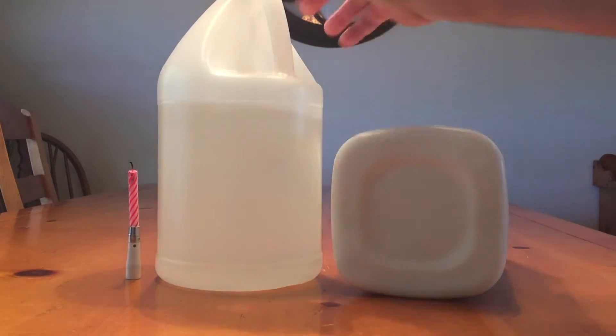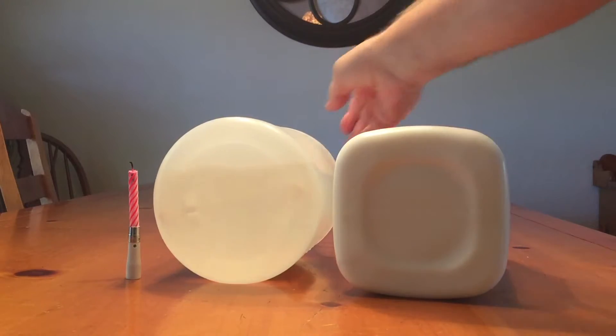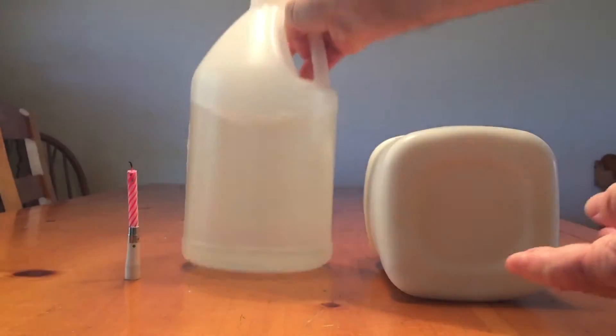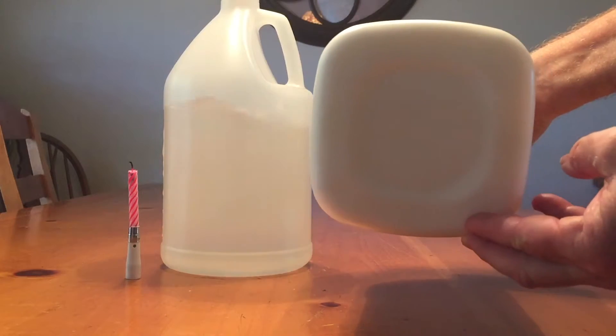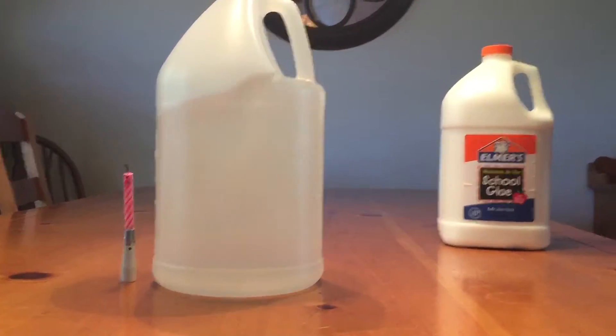We're starting off with two different bottles. One is square — the Elmer's glue — and the vinegar bottle is round. They're the same size, so I'm not using different sizes. You just have to have one round and one square. It doesn't have to be a bottle.